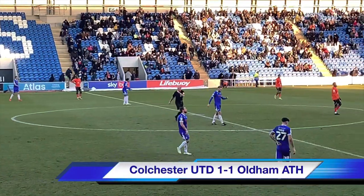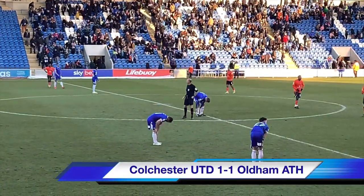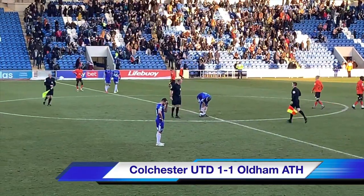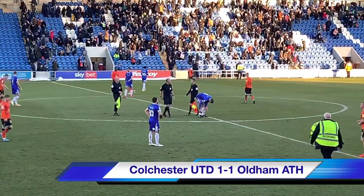And that is full time here at the JobServe Community Stadium. Colchester United 1, Oldham Athletic 1. That was a huge result in the fight for survival for both of these teams.